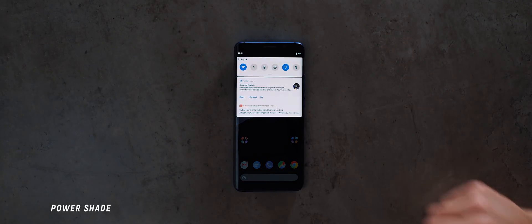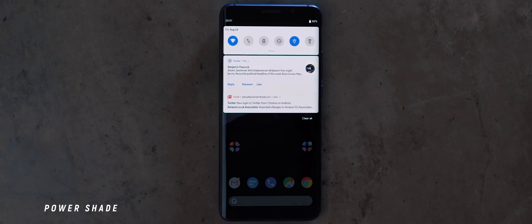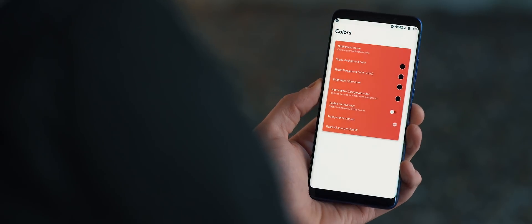I still really appreciate what the PowerShade app does. It can make any outdated smartphone feel fresh and as though it's running Android Pie, so this app definitely deserves a spot on this list.